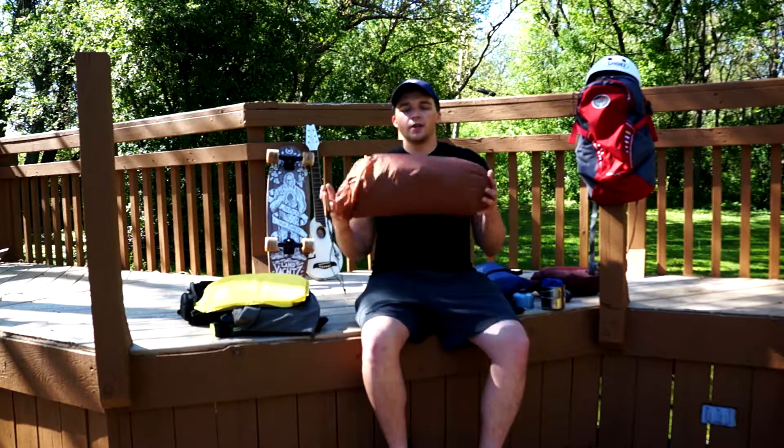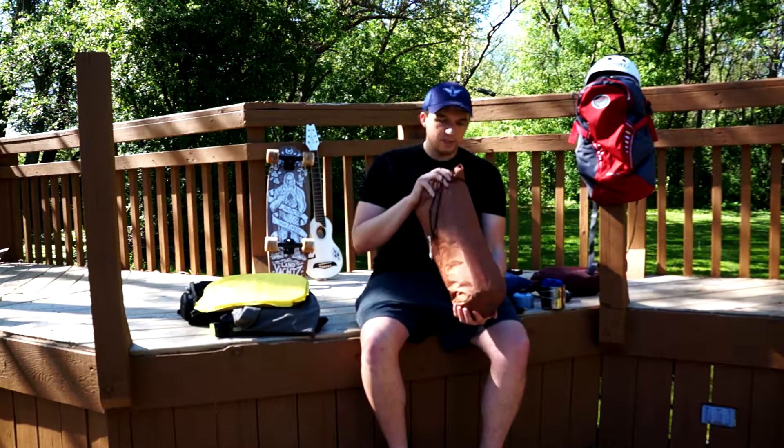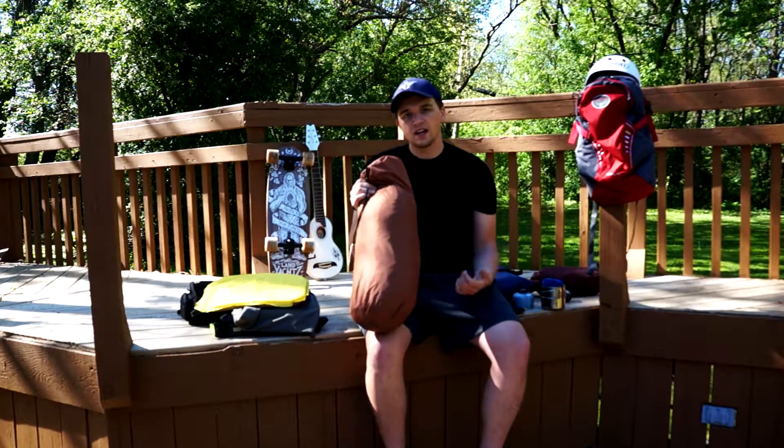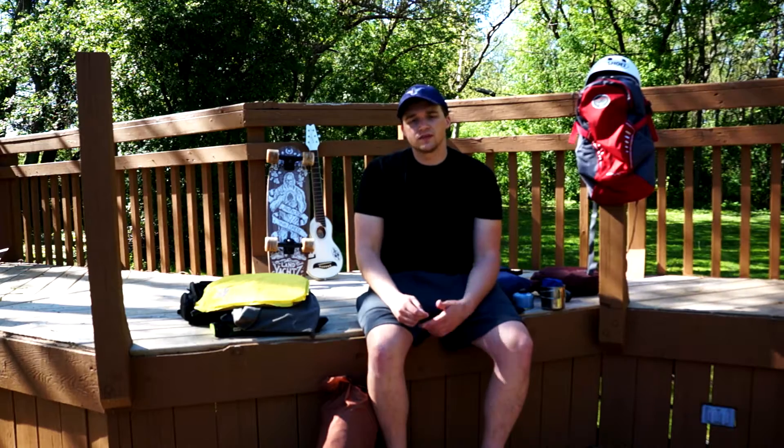The tent I'm using is a two-man Marmot tent. It's not super small — it's bigger than I'd probably like — but it's nice because you can throw your luggage and extra items inside so they're not outside. The forecast isn't calling for rain so I'm not bringing a cover for my bike or anything, since extra stuff just takes up room.